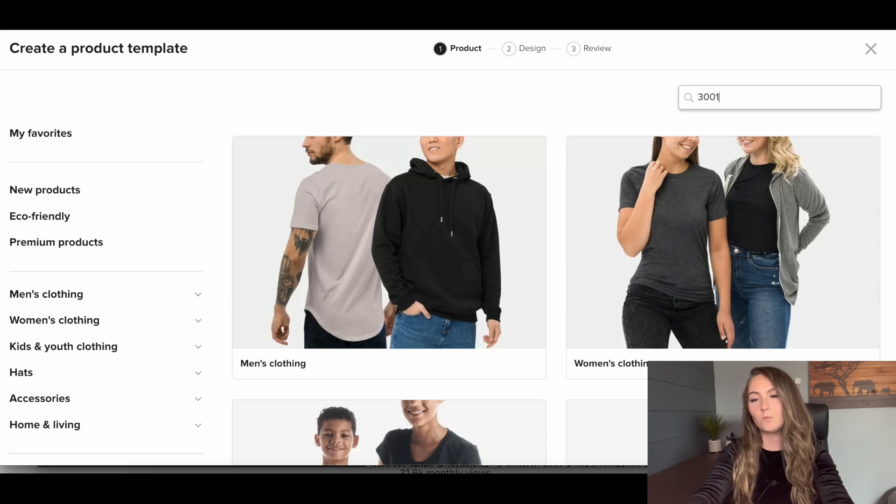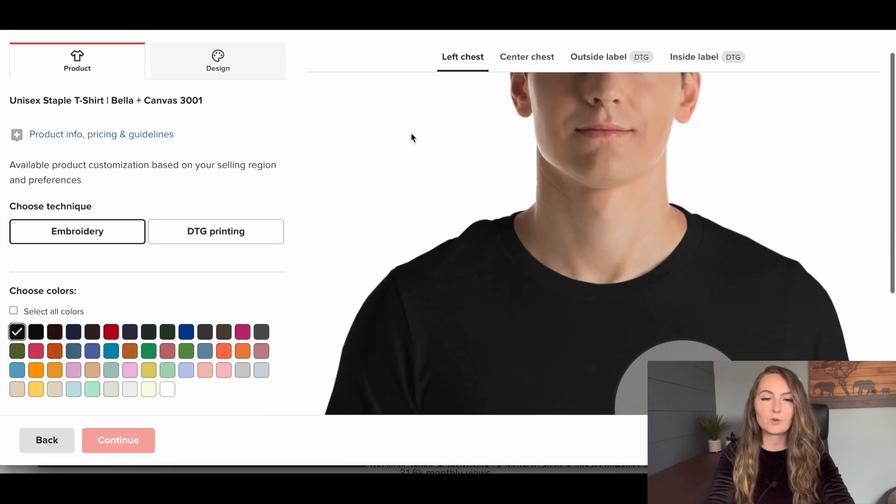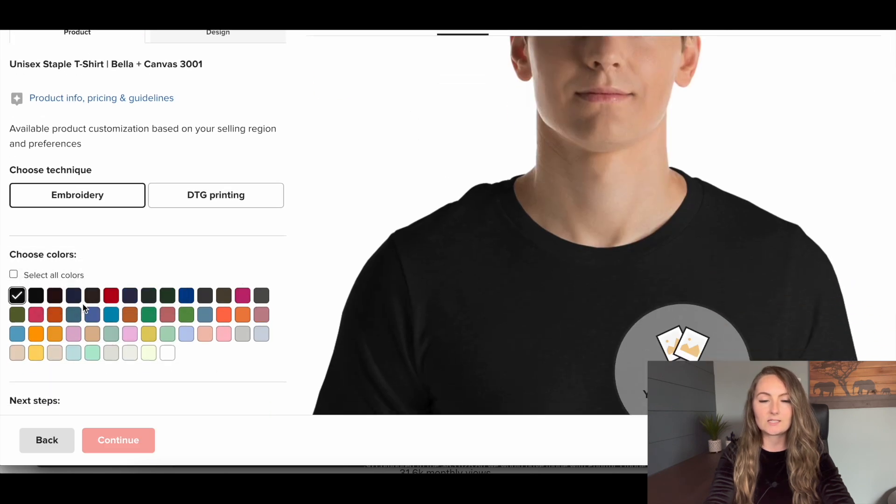In today's video, we will be comparing the Bella and Canvas 3001 shirt. This is a very popular shirt in print-on-demand and Printful has it available in lots of different colors.